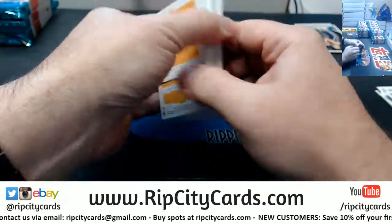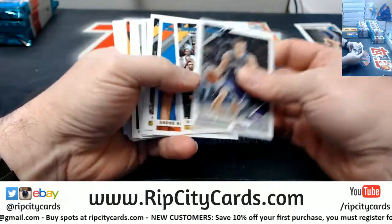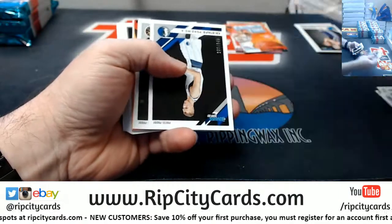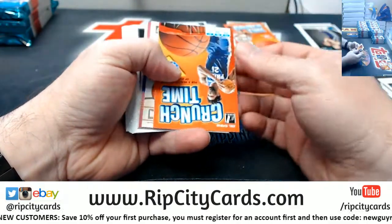How you doing tonight, Matthew? Got a Porzingis at 349 and a Malik Beasley at 2199.